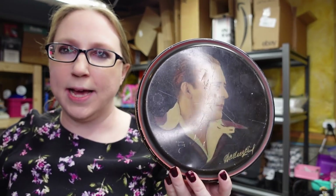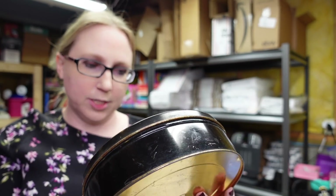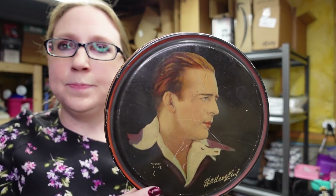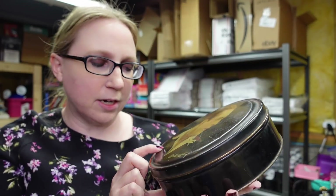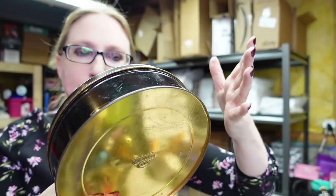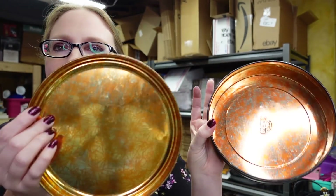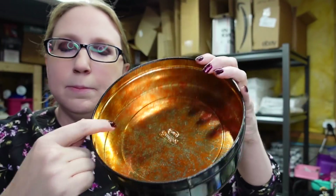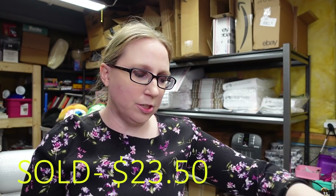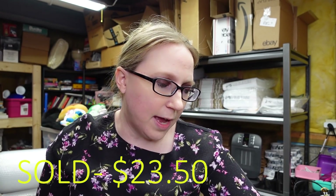I got this old tin at an auction for a dollar. It has Wallace Reid on the front — he was a silent film actor. Tins by the brand Henry Clive are called Butte Boxes and were selling pretty decently. He does have some scratch marks, but it'd be cute to put sewing notions in — even the inside has a little design to it. I listed this on auction with a starting price of $19.99 and it actually has quite a few watchers.